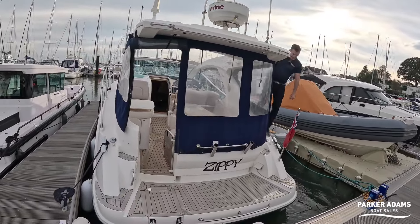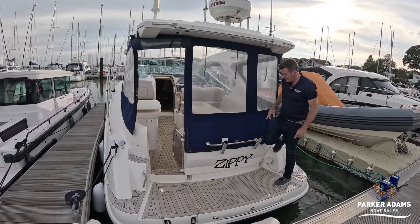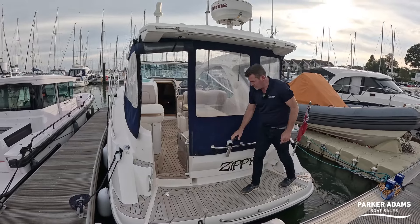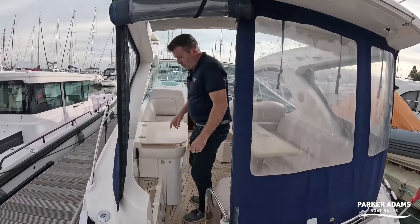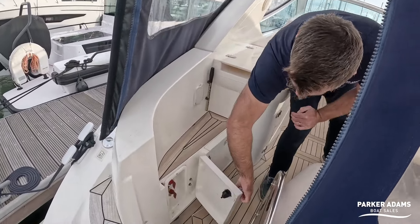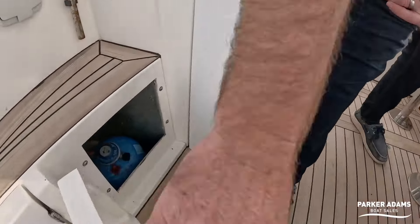There's a step here to step down as well, so you can get all the way around. There are even grab handles on the back here, and a couple of fishing rod holders which aren't standard — they've been added on. There's a transom shower, and then through into the cockpit area you can see a little teak step there. Quite neatly, the battery switches are there and the gas bottle.